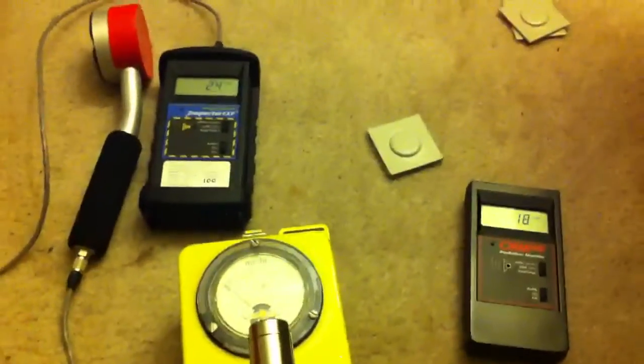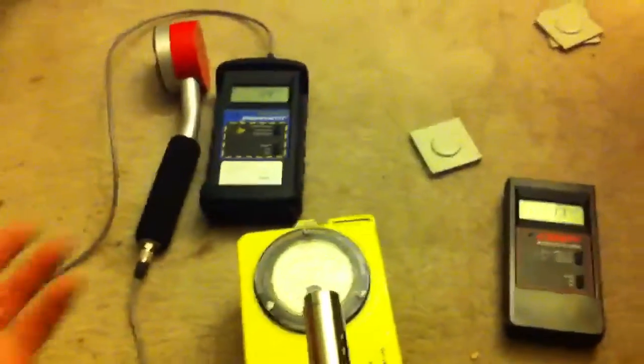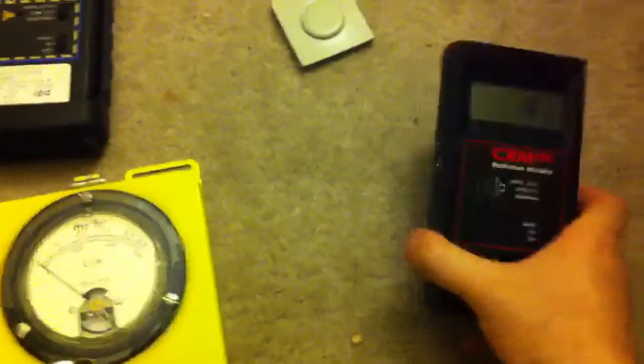Somebody posted that gamma rays could not be picked up by Geiger counters — they totally disagreed with me. And of course I disagree with them, because obviously Geiger counters can pick it up. I'm going to prove it, because it's more important to prove something than to just say it, or quote some website, or say that some expert told you. Nobody ever proves anything — they just say stuff. So let me prove it.